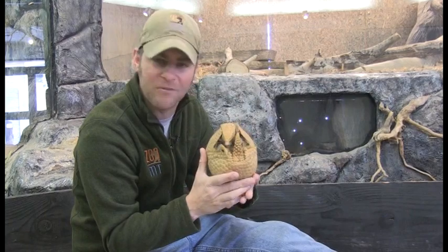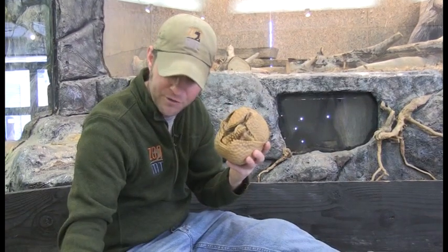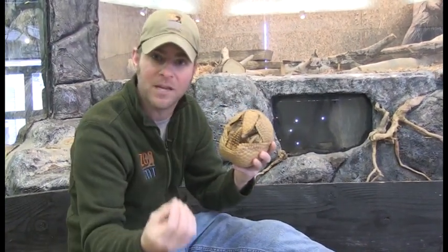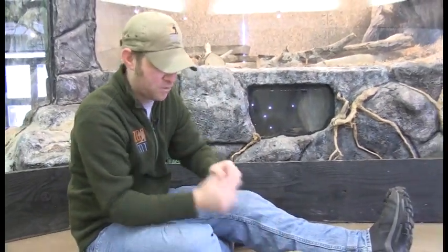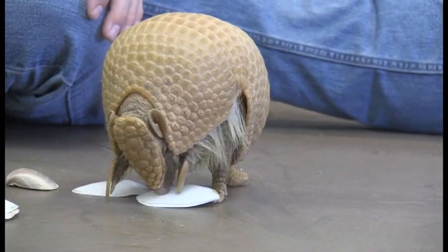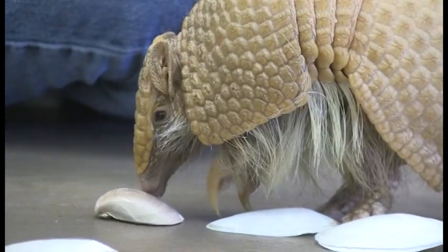No matter what animal you are, if you have a shell, it's great protection. This young lady rolls into a ball so that shell protects her. The turtle does the same thing — goes inside that shell to protect itself from things like predators, forest fires, and what have you. When this young lady is ready to walk, we're going to let her move around — she's just so fun to see moving around like that, walking on those high heels, checking out those shells. Pretty fun enrichment for her to see all these different things.